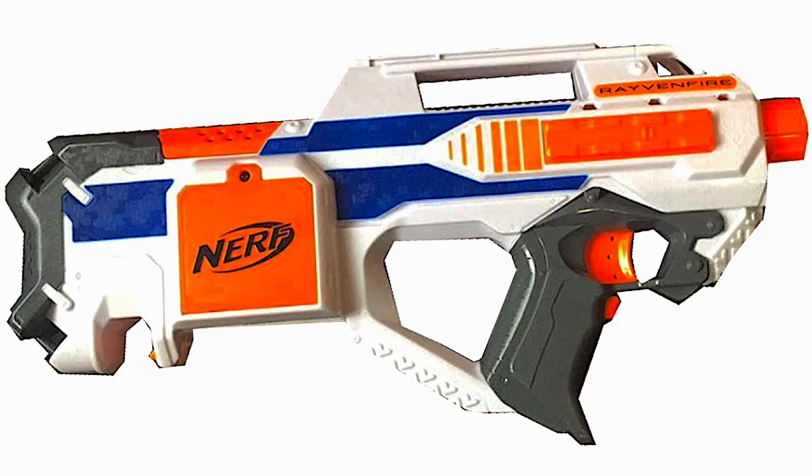Hey guys, what is going on and welcome back to the newest Nerf news video on the Axie Chronic Act channel. Today we're going to be talking about the blaster you see in the picture — the Nerf N-Strike Elite Raven Fire.